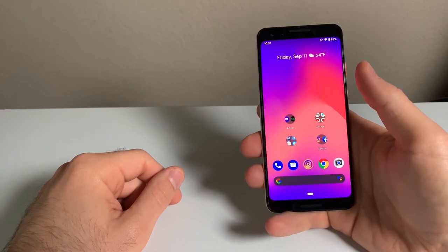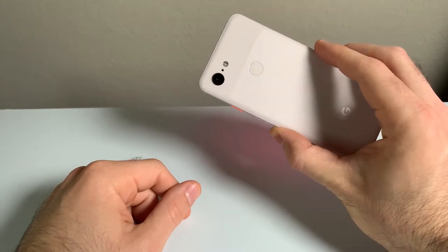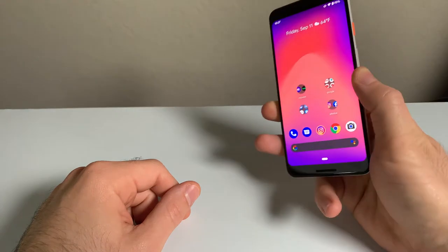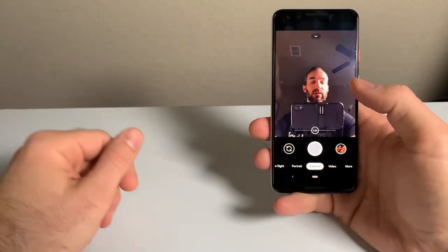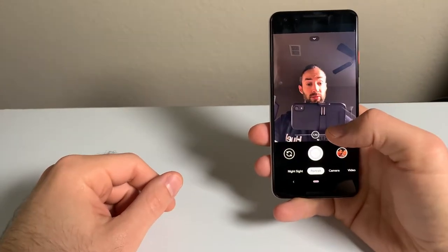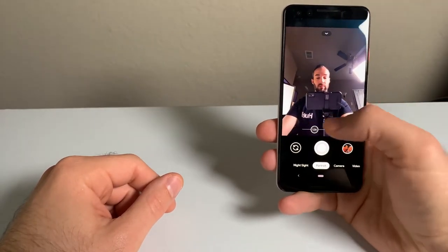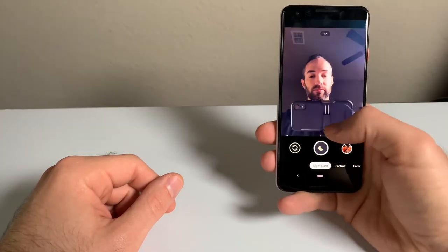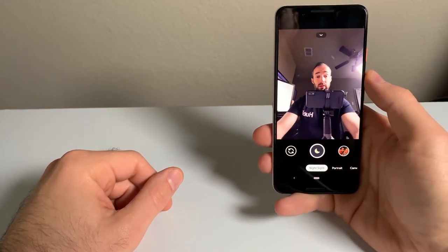I'm Batman. On the back of the phone you also have that single rear 12MP camera. Pixels are known for outstanding image quality and I'm happy to report it still holds up. The camera app is quite nice — very clear layout with a lot of features. You can take front portrait photos that also work when you switch to the wide-angle camera. Night Sight also works with the wide-angle and front-facing camera. The front camera video quality is 1080p, 30 frames per second, but it still looks plenty good.